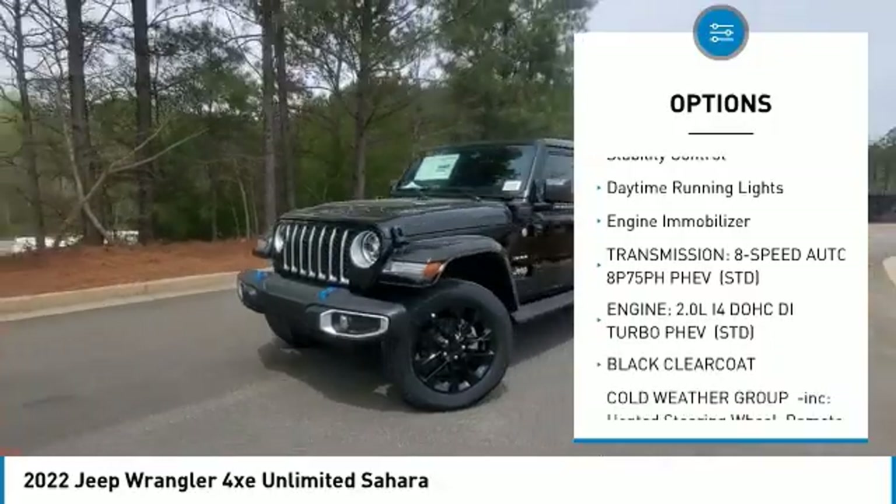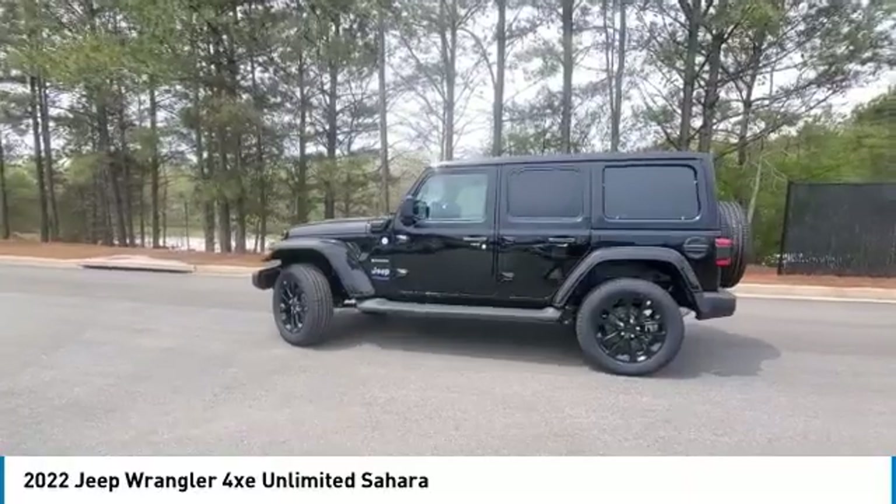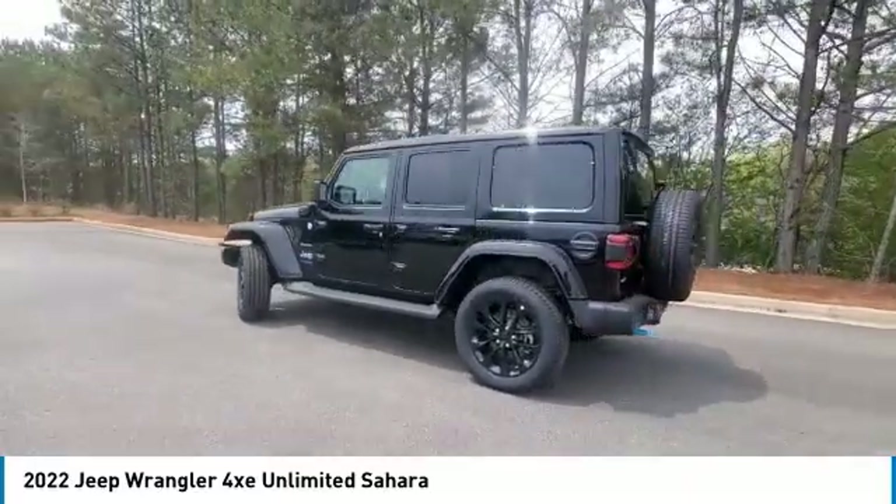Aluminum wheels, brake assist, traction control, stability control, daytime running lights, engine immobilizer. Come take a test drive today.